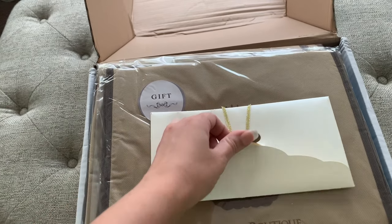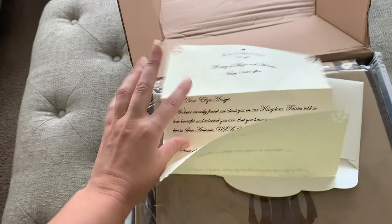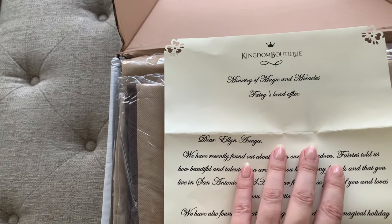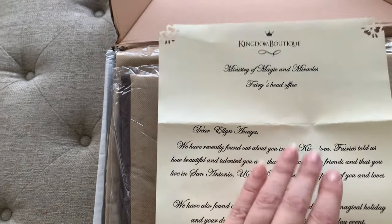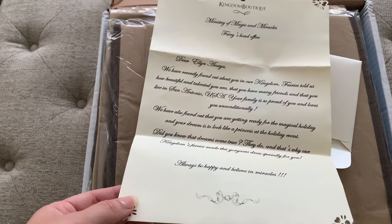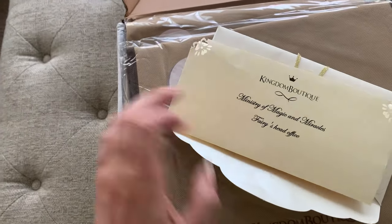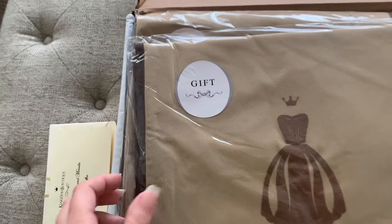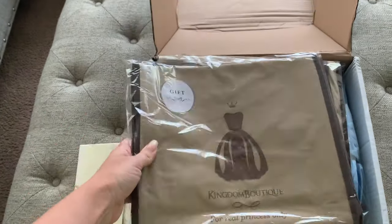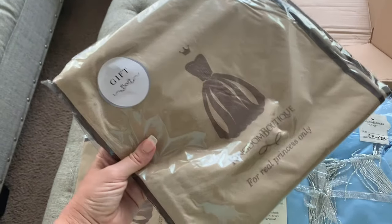I love stuff like that. I love this. I love to keep these things — it's so inspiring. And there are beautiful covers on hangers to protect the dress from dust. Thank you so much, Kingdom Boutique.